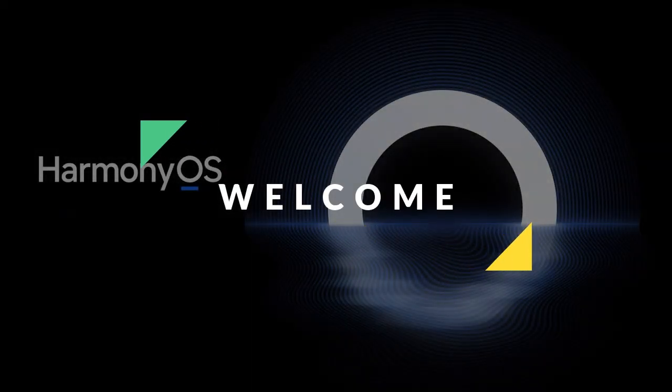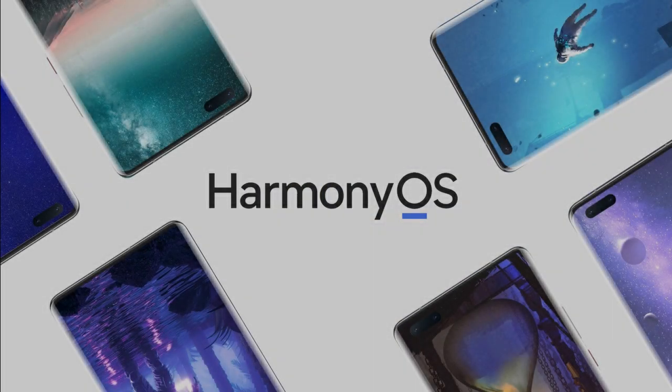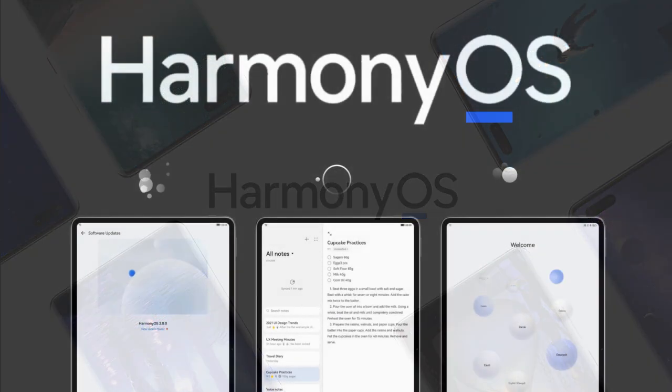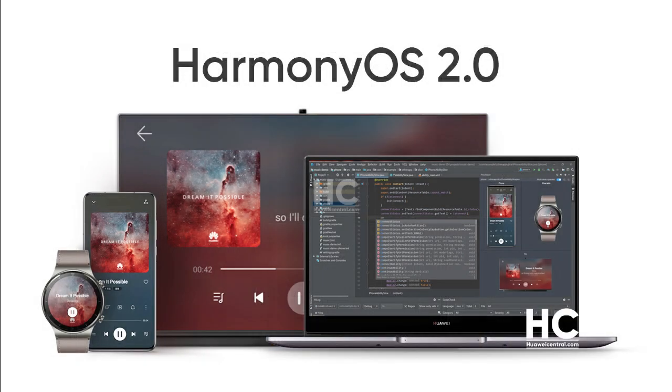Hello guys and welcome to our channel. Harmonious 2.0 mobile beta testing is currently underway in China, and there are a bunch of smartphones that already took part in the testing phase to experience the latest features. However, there are several issues that occur during the software testing, and the developers resolve them following the testers' feedback. Harmonious 2.0 is no exception to this testing theory, as it comes with the latest features tagged with several bugs and issues.